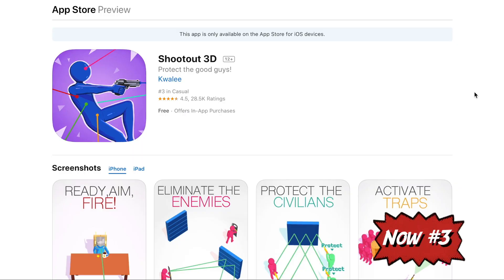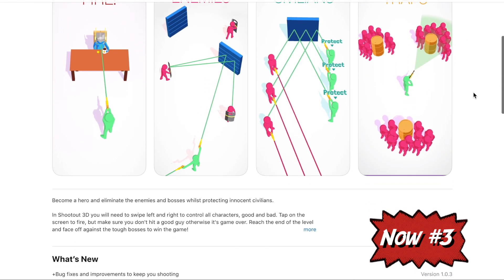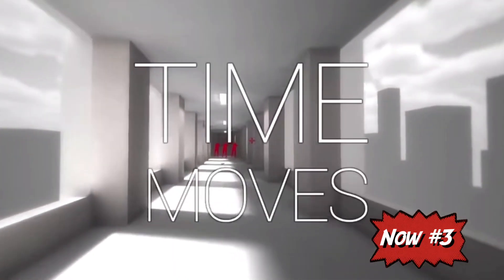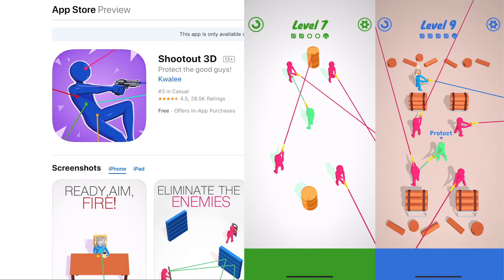Shootout 3D by Kuali is currently number one on the App Store, and this game is phenomenal. It reminds me of Superhot, which is a VR game — you're able to dodge bullets by going in slow motion.